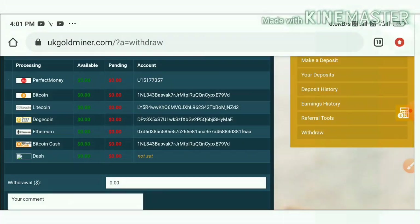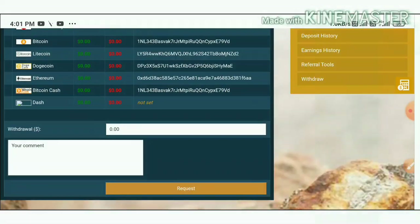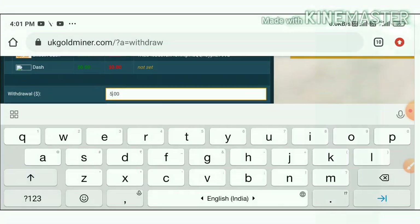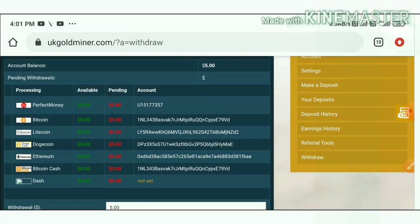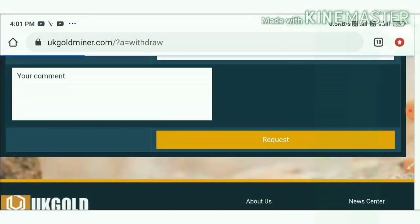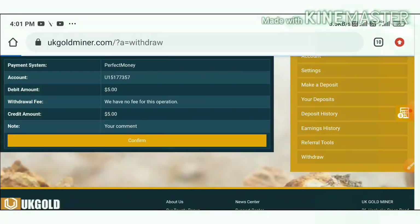Enter the amount, then enter the wallet address, and hit the request button. Then hit the confirm button.